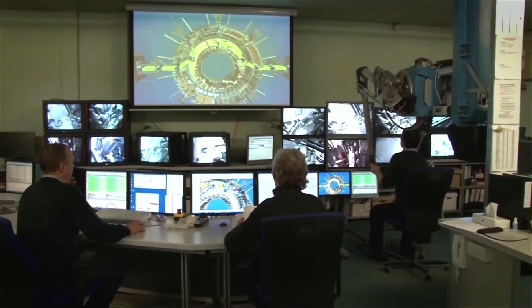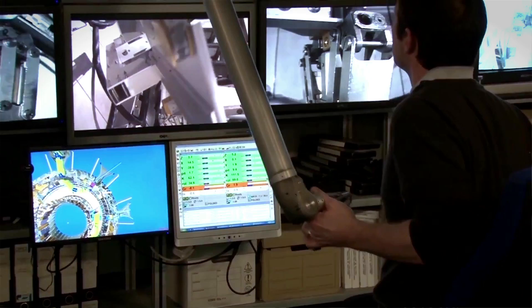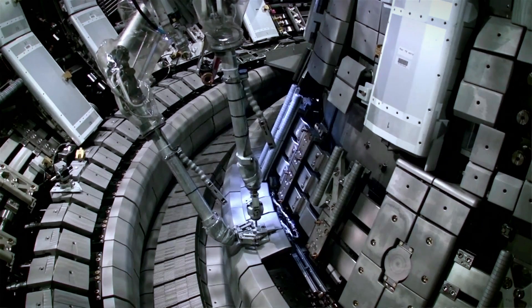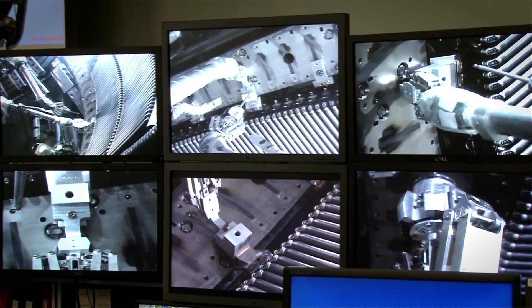You wouldn't see that much because everything is covered by a lot of machinery. You will see magnets, you would see a lot of diagnostics which measure various things, you will see vacuum vessels, you will see a lot of pumps and so on. But the important thing is that at the heart of this machine there is this very large donut shaped vessel where all the action happens.